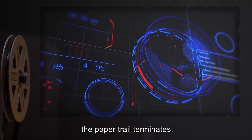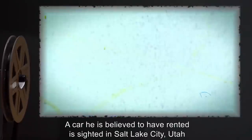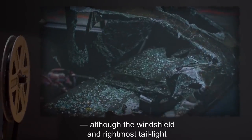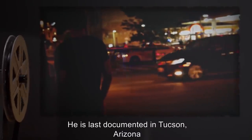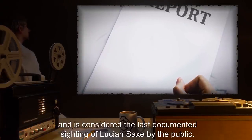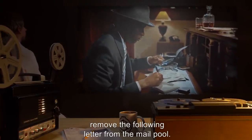March 7th to April 4th: After Topeka, the paper trail terminates, and reports of Sachs' location become increasingly irregular. A car he is believed to have rented is sighted in Salt Lake City, Utah, and Lubbock, Texas, on March 10th and March 15th respectively, although the windshield and rightmost taillight shattered between the two cities. He is last documented in Tucson, Arizona, after residential police implicate him in a vagrancy incident. This police report was filed on April 3rd at 3:48 AM and is considered the last documented public sighting of Lucian Sachs. On April 4th, sensor agents embedded within the Tucson USPS removed the following letter from the mail pool.